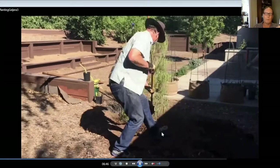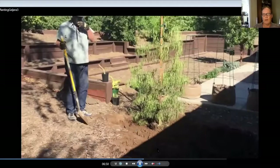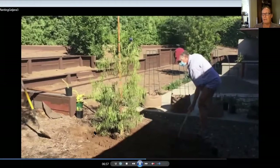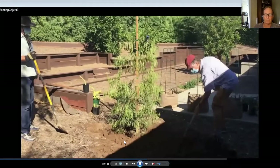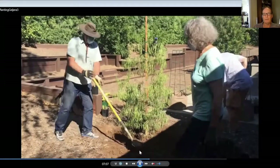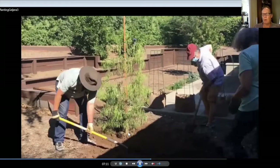One problem with putting too much organic matter in the hole is that if you create a perfect environment for the roots, sometimes they don't grow out into the native soil all that readily. What's even better and highly recommended is when you're done, put about two to four inches of compost on the surface, leaving about a three to six inch circle around the trunk where there's no mulch.